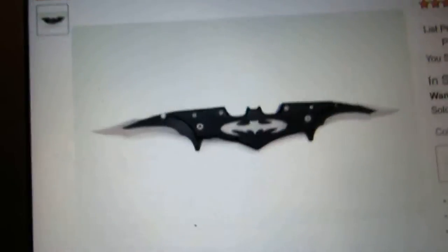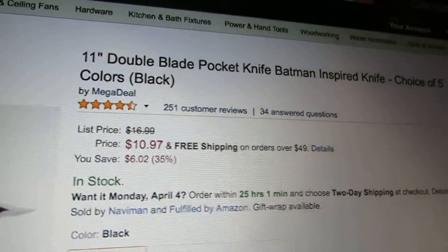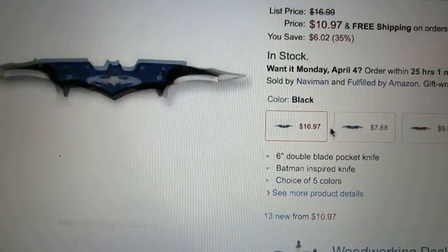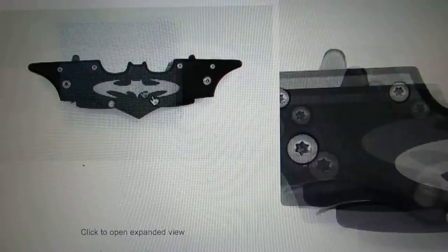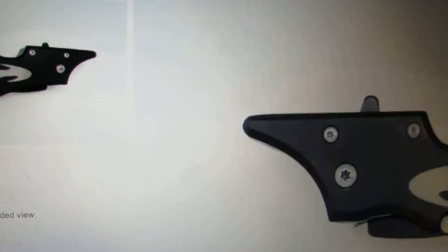The Batman knife, but it's really called the Levin Double Blade Pocket Knife Batman Inspired Knife, choice of five colors - black, blue, and red. That's definitely five colors. Here's what it looks like open, closed, and zoomed in.